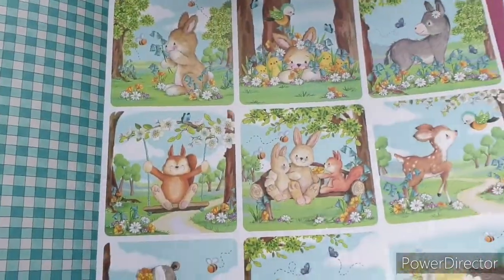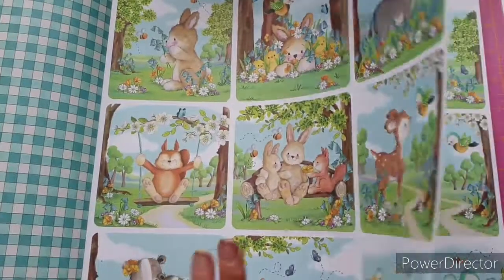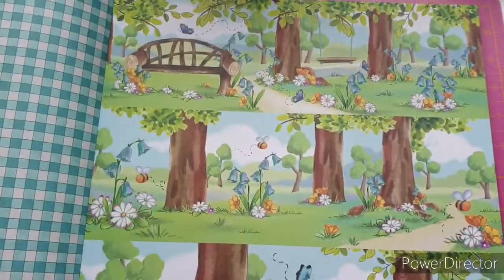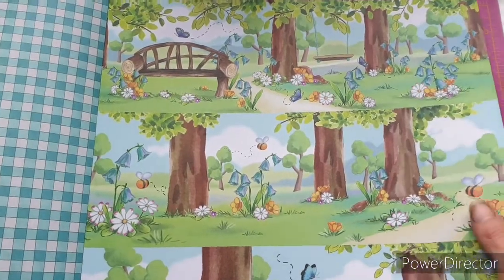Wow, look at this — how gorgeous is that checked gingham! That is beautiful, really nice, really nice tones. Love that. You get a good few sheets of each.